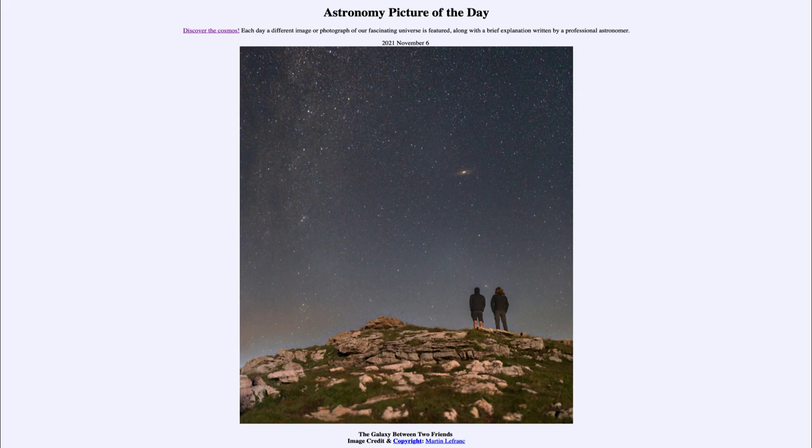So that was our picture of the day for November 6th of 2021, titled 'The Galaxy Between Two Friends.' We'll be back again tomorrow for the next picture, previewed to be 'Cosmic Spirograph,' so we'll see what that's about tomorrow. Until then, have a great day everyone, and I will see you in class.